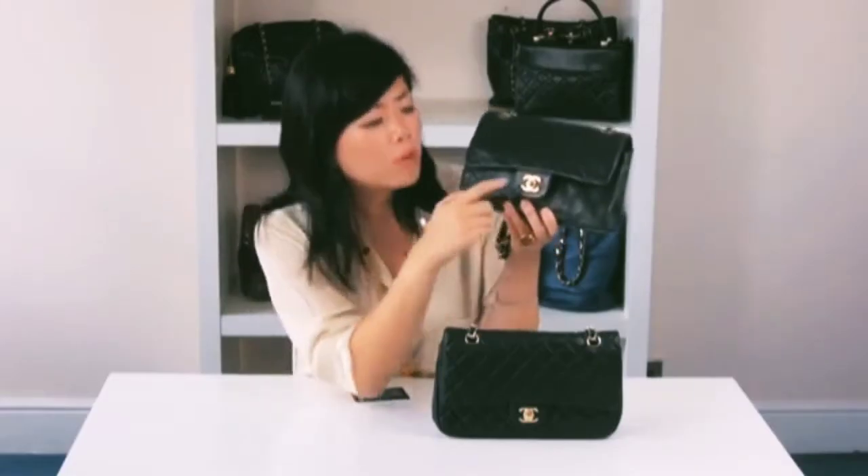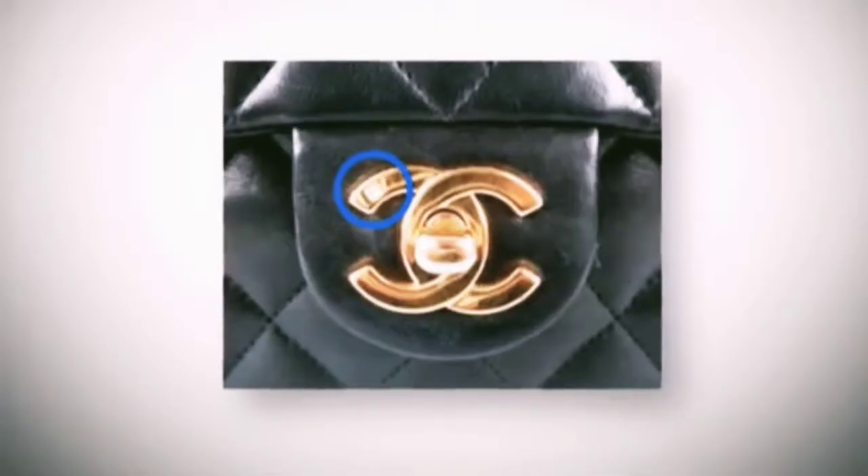A lot of people ask me what the markings mean, which you sometimes find on the left-hand side, the right-hand side, or the bottom left or right of the hardware.